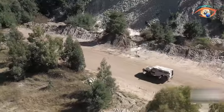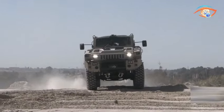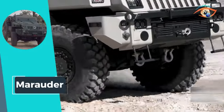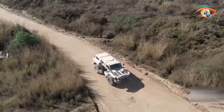Furthermore, the Marauder's modular design allows for additional armor, tailoring its defenses to specific threats. With a payload capacity of 4,000 kg, crew seating for 2 plus 8, and Level 3 KE protection, the Marauder stands as a versatile and resilient military asset.